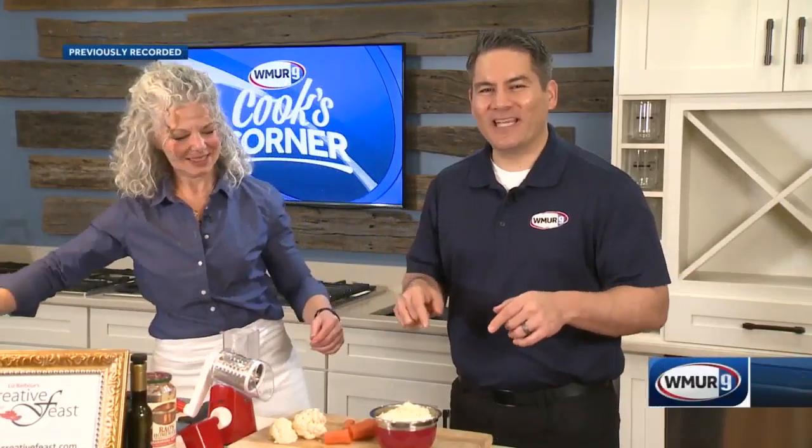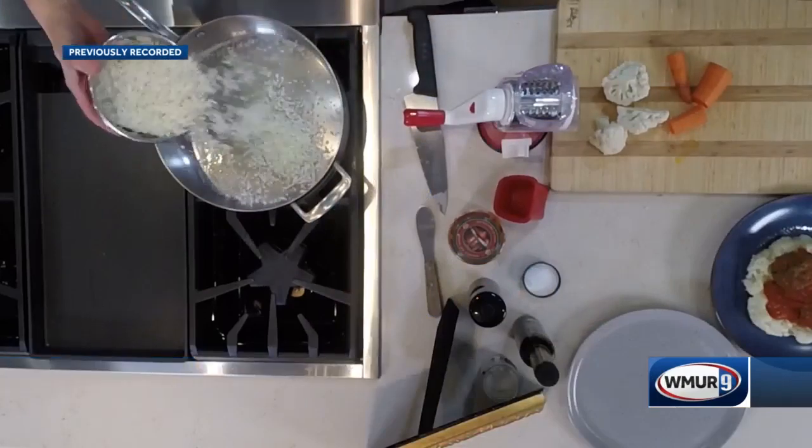Cook's Corner is on the road. Today we are in Salem at Barron's Major Brands, and we have Liz from the Creative Feast joining us today.